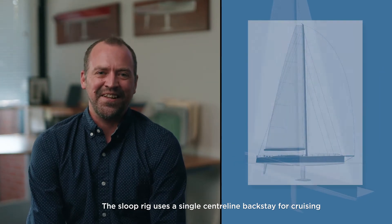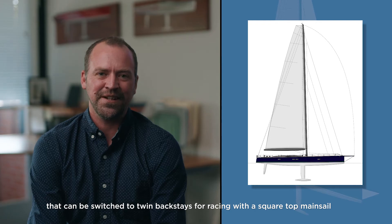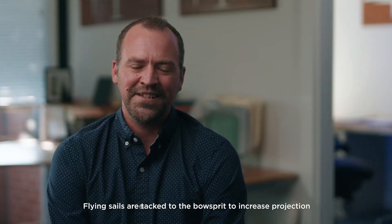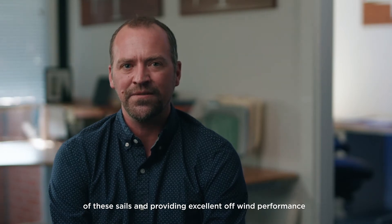The sloop rig uses a single centerline backstay for cruising but can be switched to twin backstays for racing the square top mainsail. Flying sails are tacked to the bowsprit to increase the projection of these sails and provide excellent offwind performance.